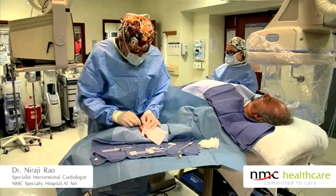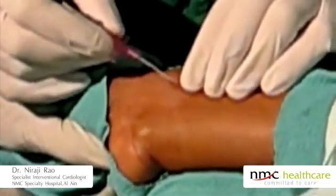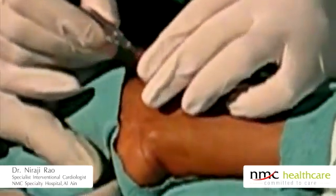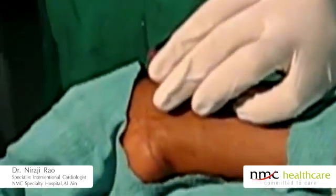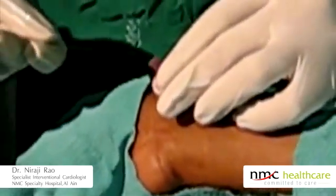A new technique has been developed called radial artery angioplasty, done from the artery in the wrist. The patient lies on the table and is awake. We give a little local anesthesia at the wrist and introduce sheaths to gain access through that point.